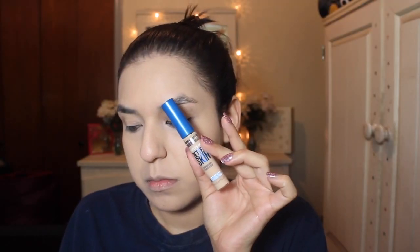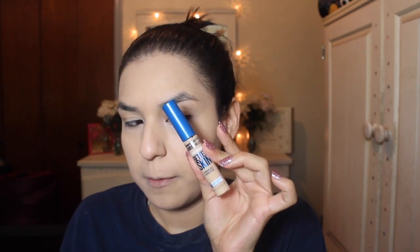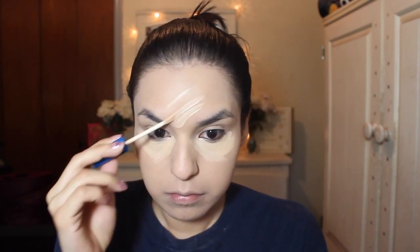I'm going to be taking the Maybelline Better Skin Concealer and applying that under my eyes, on my forehead, and pretty much everywhere. I love concealing my life. And this is an amazing dupe for the Naked Skin Concealer — I love that concealer. But this one is just as great and it's more affordable, obviously.